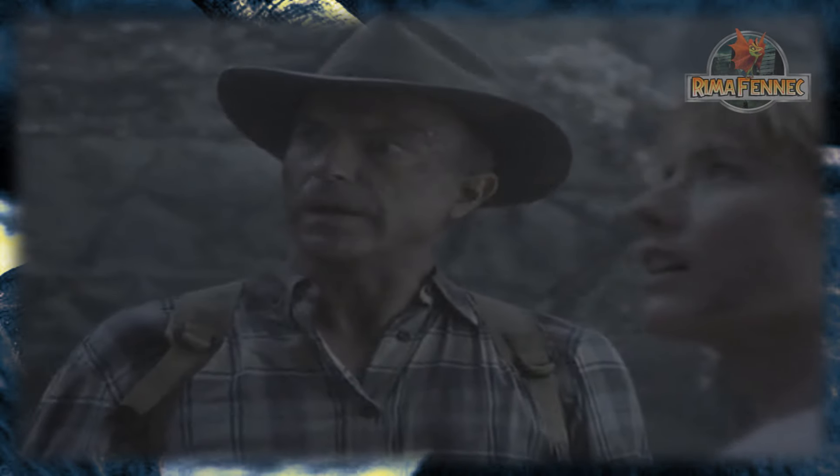Tan pronto como hizo este descubrimiento, un teranodón arrebató a Eric Kirby para alimentar a sus crías. Billy Brennan valientemente fue a salvar a Eric en parapente tras de él, con el resto del grupo corriendo desesperadamente por el camino tratando de alcanzar al chico también. Sin embargo, llegaron a una parte de la pasarela que faltaba, por lo que no pudieron llegar al resto.